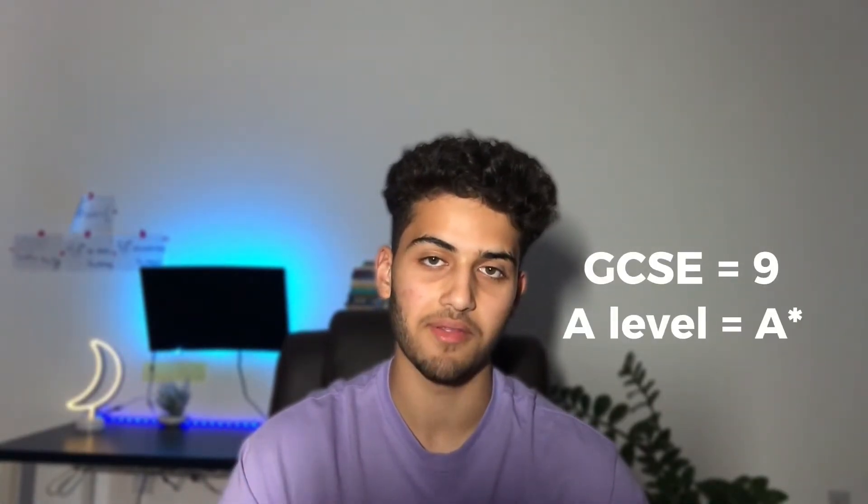When I was in year 7, I struggled a lot with math. I actually ended up failing the end-of-year math test that my school made us do. I got less than 50% on a test where the hardest question was adding up fractions. But after using some tips from my teachers and also some personal experience, I ended up getting a 9 in GCSE math and I'm currently predicted an A-star in A-level math.